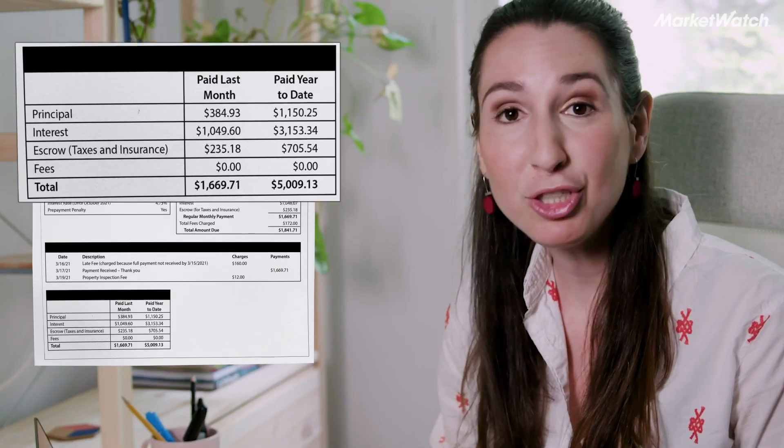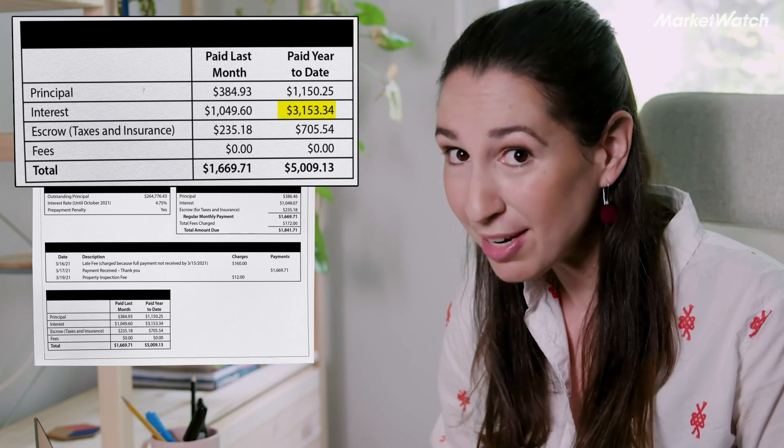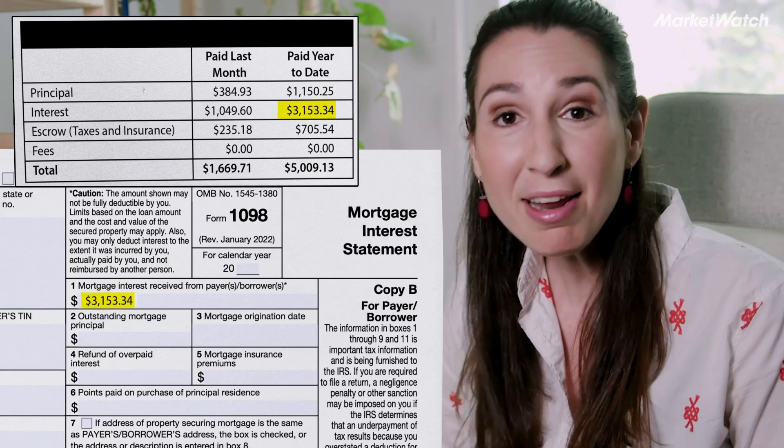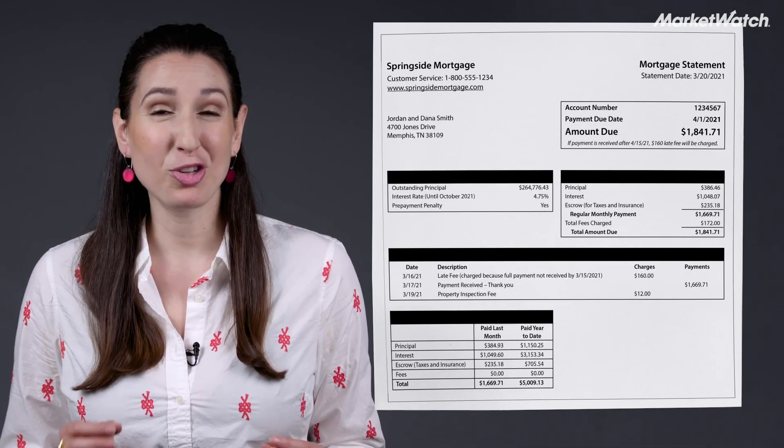Make sure you review your annual mortgage statement that tells you how much you spent in interest the entire year. You'll use that number on your 1098 form, which you'll file with your tax return. That number is going to lower your income, and lower income means lower taxes.